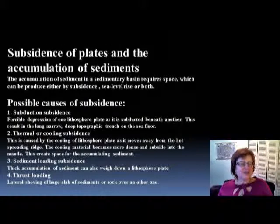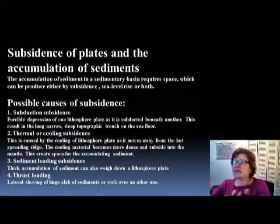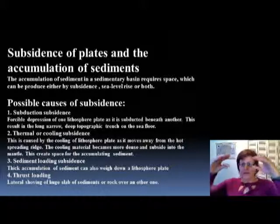This slide is about the different types of subsidence. When you look at the ocean and the sediments in it, the fact that we have those basins is the result of subsidence. The first type is subduction subsidence: when subduction occurs it pushes everything down, making deep trenches and sedimentary basins — a forcible depression of one lithospheric plate as it subducts beneath the other, creating a trench with lots of space for sediment to settle.